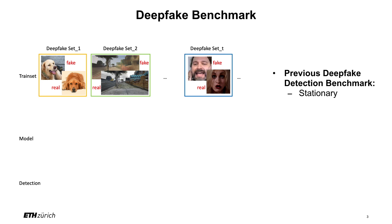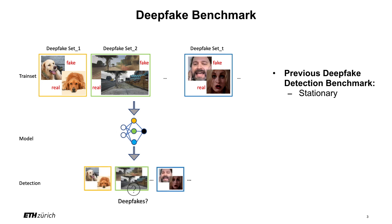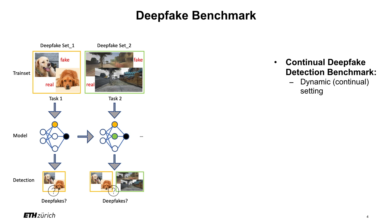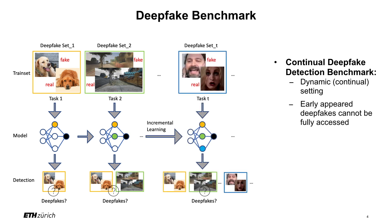The previous deepfake detection benchmarks are mostly stationary, where they fit in the deepfake datasets to the model all at once. However, deepfake technologies are evolving over time. As a natural extension, our proposed continued deepfake detection benchmark is in a dynamic setting, where we incrementally fit in the deepfake datasets to the model, and the early appeared deepfakes cannot be fully accessed.